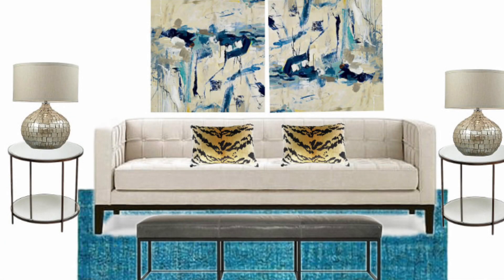The first design board I labeled as Modern Classic. The gray black leather bench along with the art prints and the teal tufted wool rug add the modern touch and feel to the space. The classical elements come through the ceramic cream pearl table lamps along with the mirrored side tables.